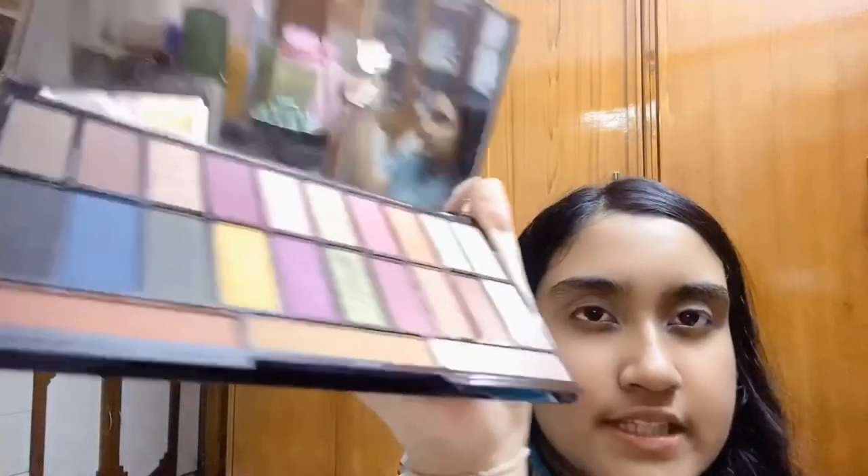Let's check out the shades. These are all the shades as you can see. So today I'm thinking of doing a kind of purple look — purple is one of my favorite colors. I'm going to do a purple-pink kind of combination shade on my eyes, so let's do it. First I'm going to take the dark shade.